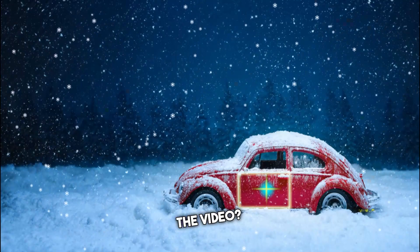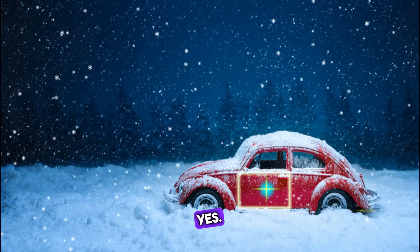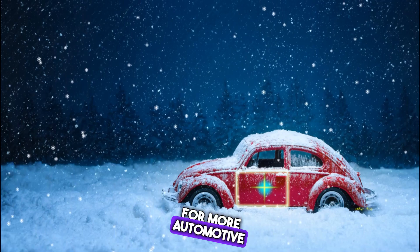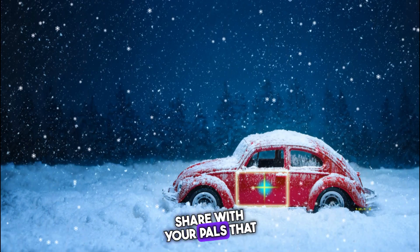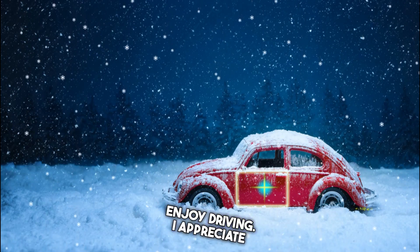Did you enjoy the video? Give it a big thumbs up. Want more? Subscribe for more automotive content. Share with your pals that enjoy driving. Thanks for watching.